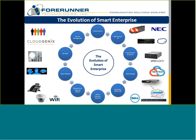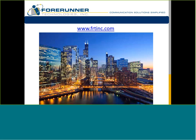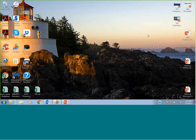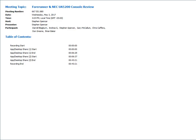The rest of this hour is all about showing you the latest product. Brian, I'm going to pass you controls — I appreciate you doing this today. Does anybody have any questions about Forerunner before we jump over to Brian? All right, Brian, you should have it now.